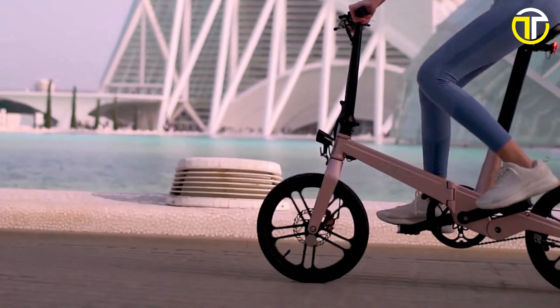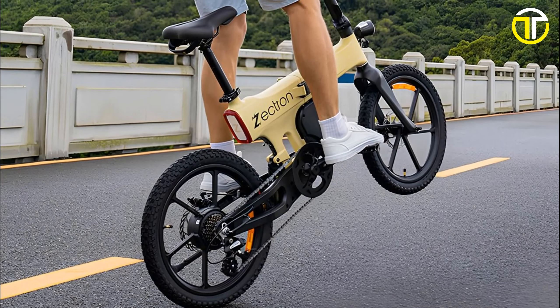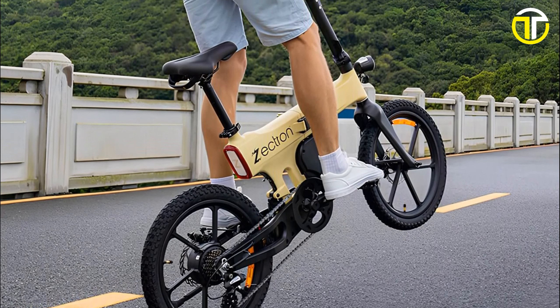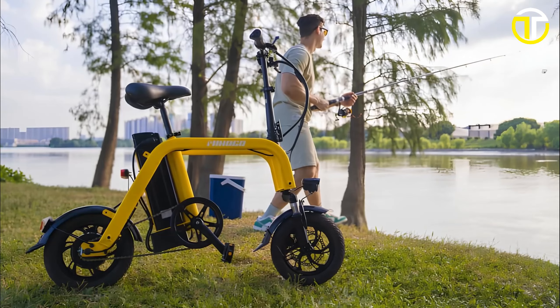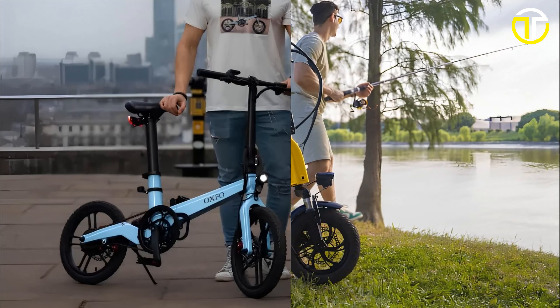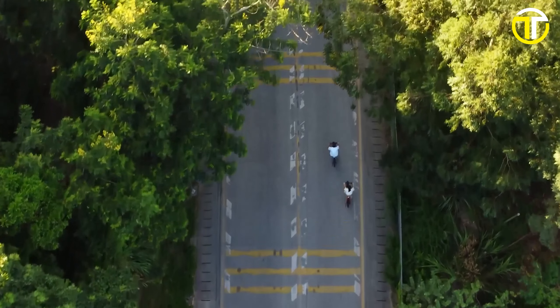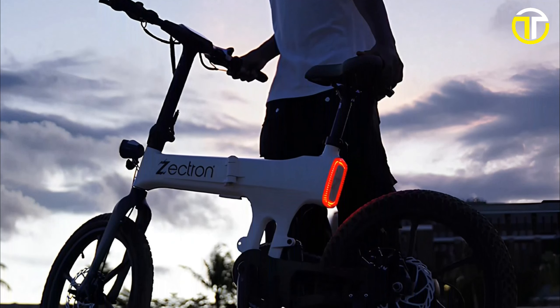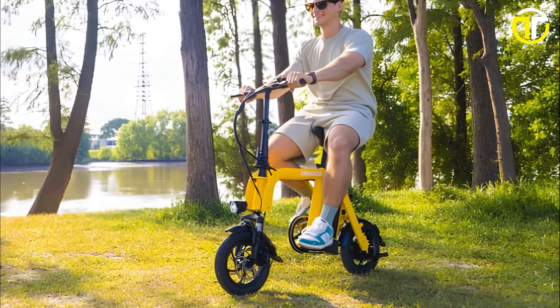In 2024, compact e-bikes have truly transformed urban mobility, proving that dynamism can come in small packages. As we've seen, these top 5 bikes are not just space savers but powerhouses in their own right. If you've found value in our roundup of the year's most compact e-bikes, do give this video a thumbs up and share it with fellow enthusiasts. For more insightful tech reviews and the latest trends, hit that subscribe button and join our YouTube community.